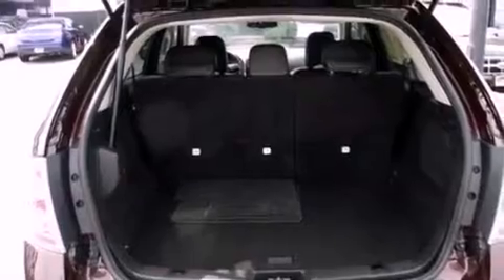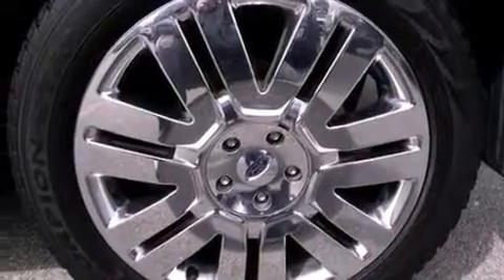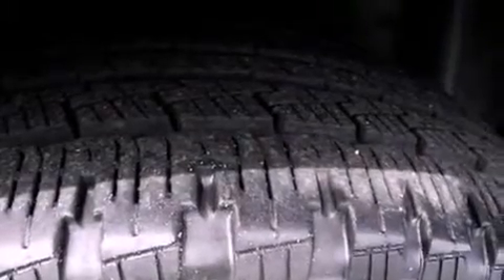The following features are also included: memory settings for the seat positions so you can recall your favorite alignment with the push of one button, air conditioning, cruise control, and leather seats.